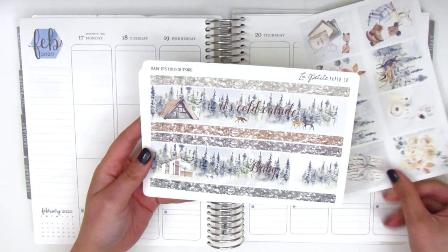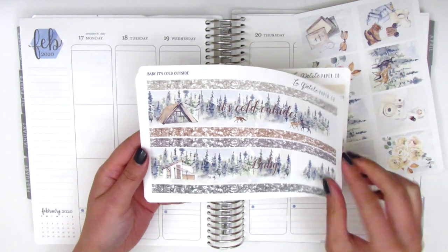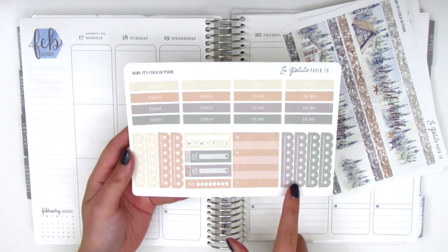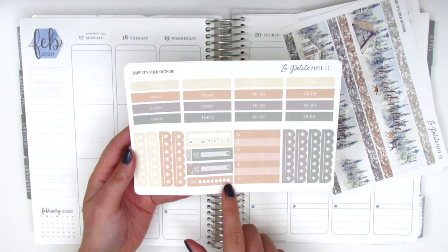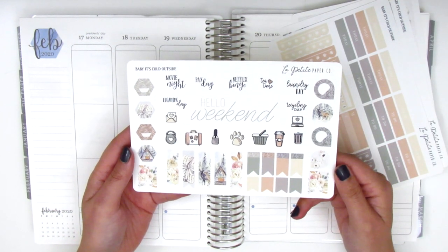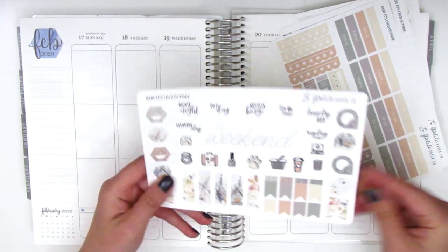We have the eight full boxes here and on this page we have the bottom washi and some glitter washi strips which is perfect to use as headers throughout the spread. On this page we have the regular headers with the today and to-do text, some asterisk checklists, a Monday through Sunday box for the sidebar, a water tracker which I usually don't use, and then some Build-Do stickers and a habit tracker. Here we have some text stickers, a weekend banner, some teardrop icons, flags, and hexagons, and I believe that's the last page.